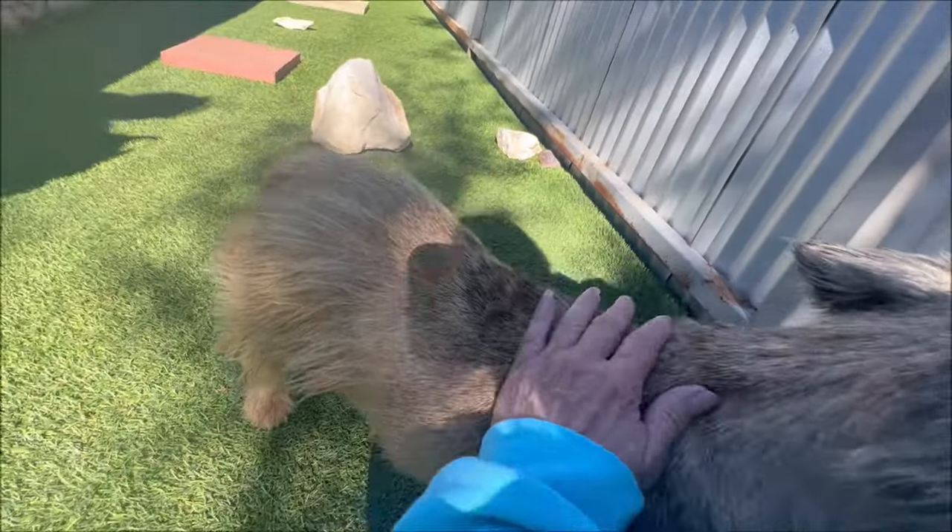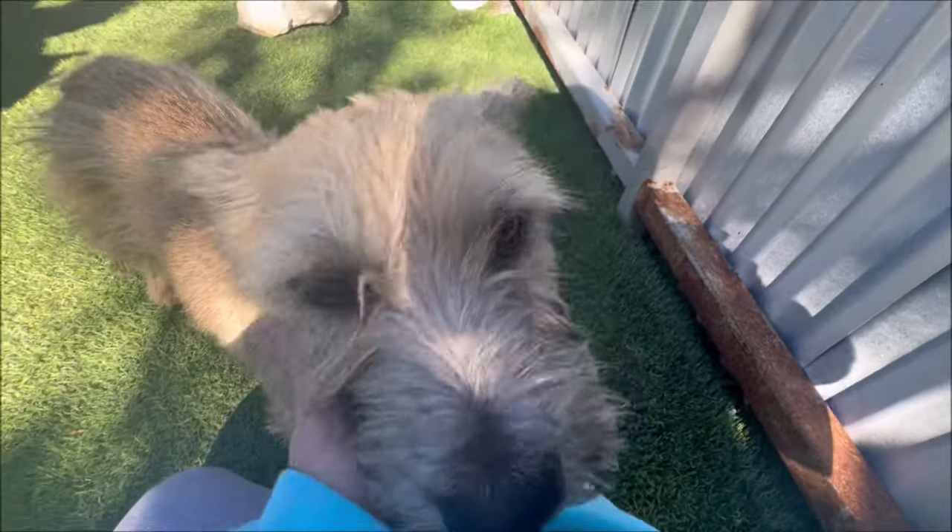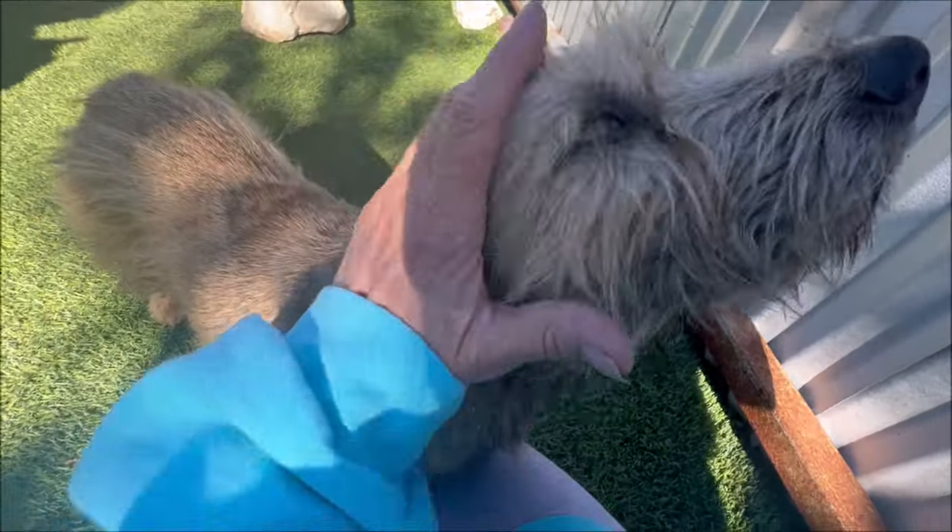Look at her. She's got little short legs. Look at the color of her coat — salt and peppery. I mean, that looks like a coyote.